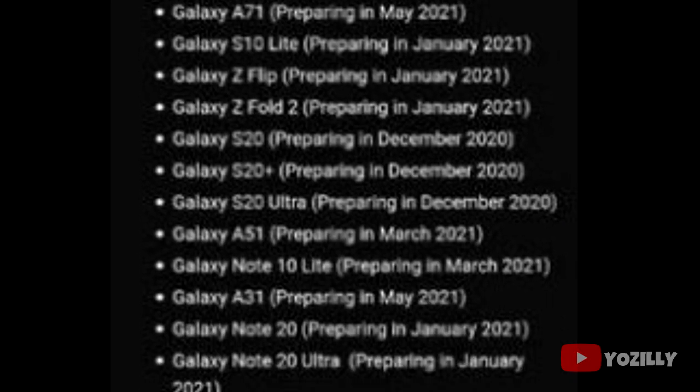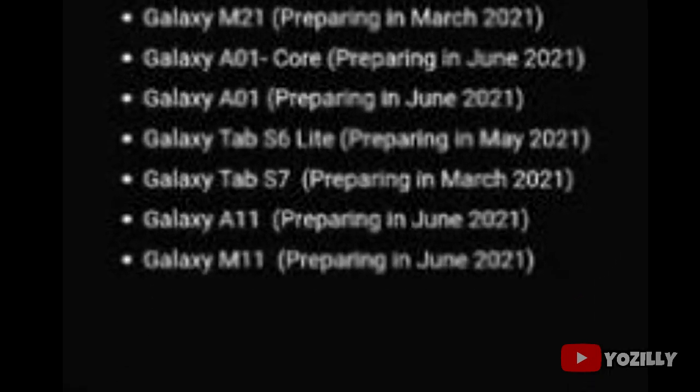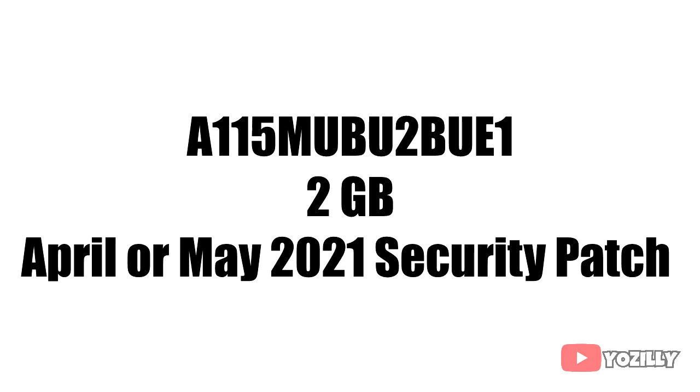This update was actually scheduled to be released in June according to the roadmap, as you can see on screen, but Samsung has released it a month before the scheduled date, which means you can expect the update to be available on your A11 before June 2021.